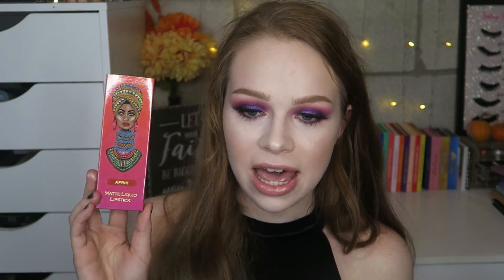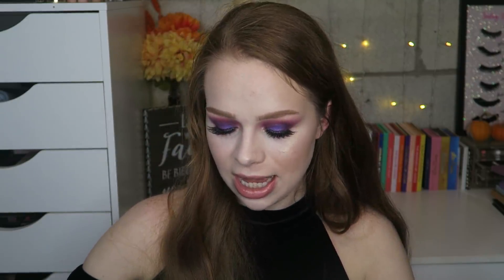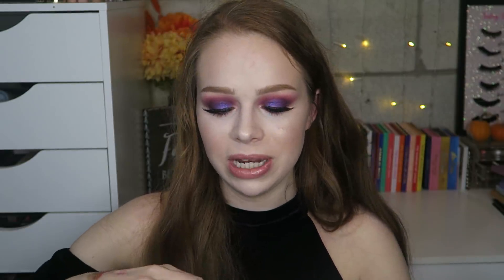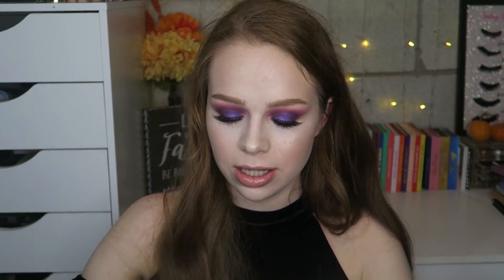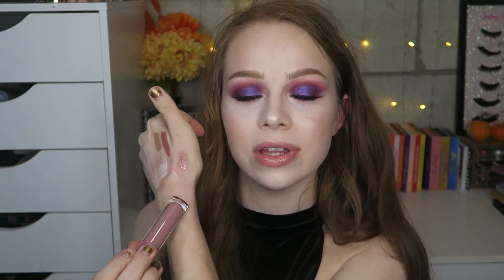Next I grabbed the Juvia's Place Afrique liquid lipstick — the packaging is so pretty and I wanted to give their liquid lipsticks a chance. I've heard they don't dry down all the way, but I'll give it a try. This is the shade Afrique — it says it's a matte and it looks like a true red. I also grabbed the Lime Crime Wet Cherry lip gloss in the shade Naked Cherry. I got the shade and it's really pretty — super glossy with a big applicator like the Fenty Beauty one — and it smells very very sweet.